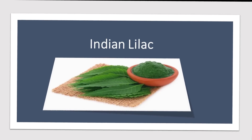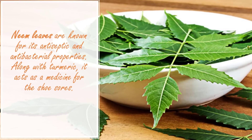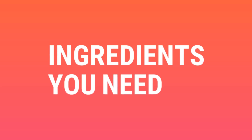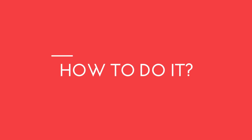Number one: Indian lilac. Neem leaves are known for their antiseptic and antibacterial properties. Along with turmeric, it acts as a medicine for shoe sores. Ingredients you need: Indian lilac (neem), turmeric, and water.